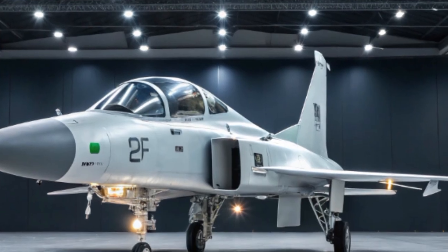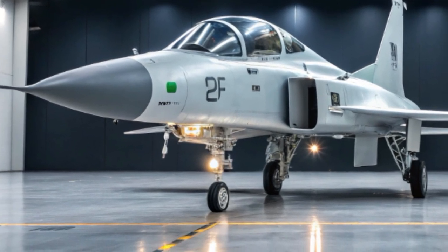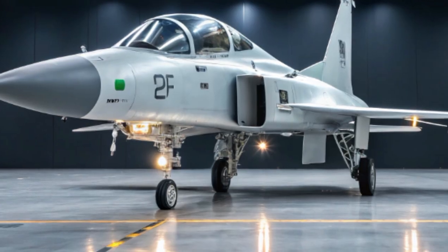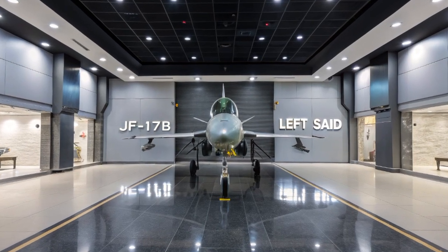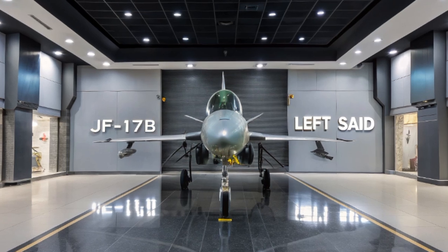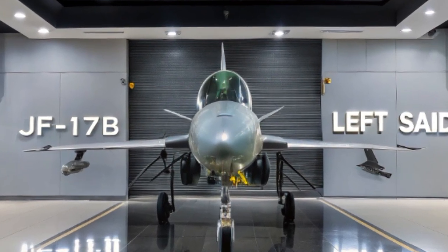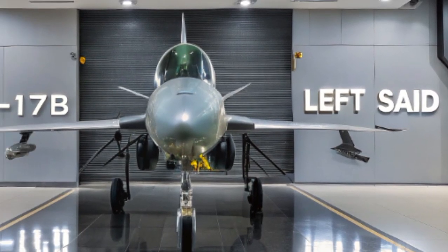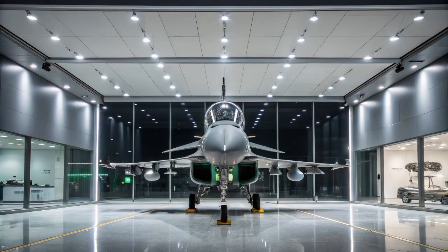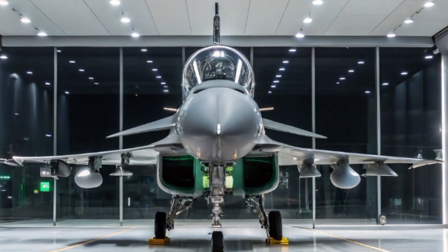Looking ahead, the JF-17B serves as a foundation for future developments in the JF-17 series. Plans are underway for the introduction of the JF-17 Block 4, which aims to incorporate fifth-generation features such as stealth enhancements and internal weapon bays. The continuous evolution of the JF-17 platform underscores the commitment of Pakistan and China to advancing their aerospace capabilities.